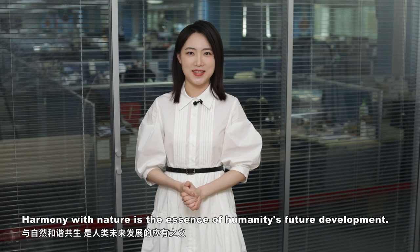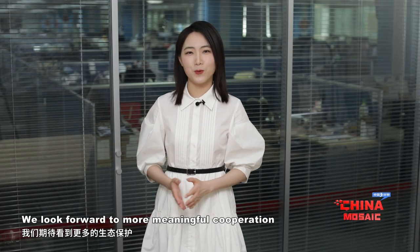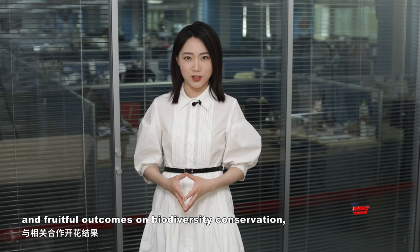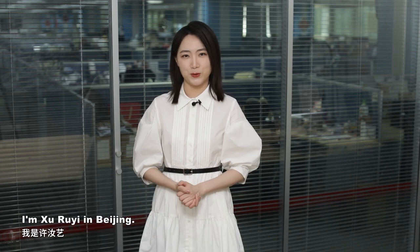Harmony with nature is the essence of humanity's future development. Each individual and nation can make a difference with their unique contributions. We look forward to more meaningful cooperation and fruitful outcomes on biodiversity conservation, and we hope our Earth will become an even more vigorous planet to live in. Thank you for watching. I'm Xu Yi in Beijing.